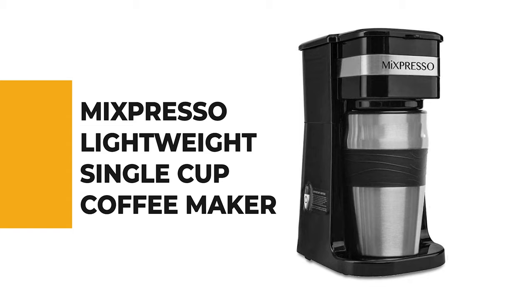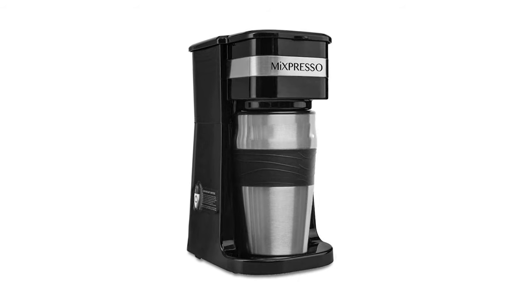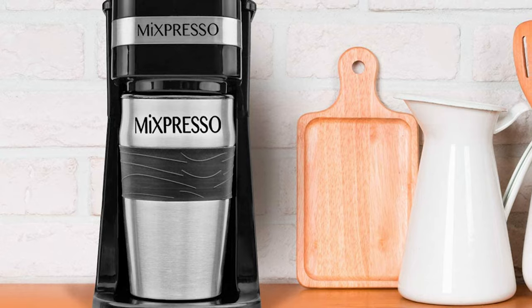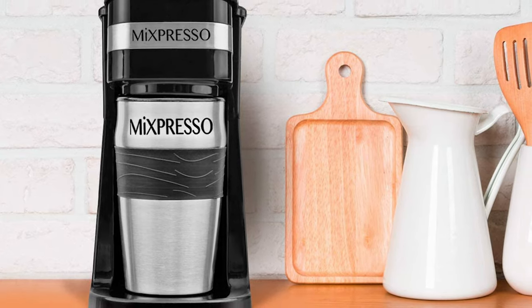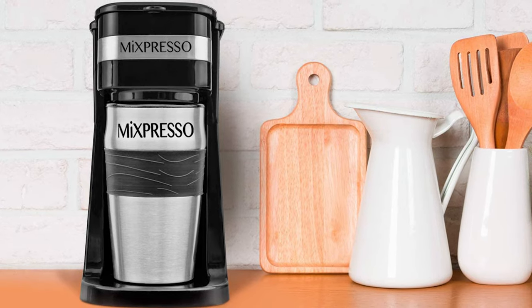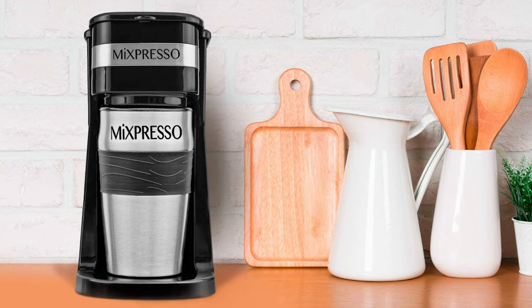Number three: the McSpresso Lightweight single cup coffee maker. Looking for a lightweight and portable personal drip coffee maker? Now you can enjoy your flavorful and aromatic coffee every single day, thanks to the McSpresso premium electric drip coffee maker. The practical and ergonomic design makes it an ideal addition to your office, dorm, or home kitchen.